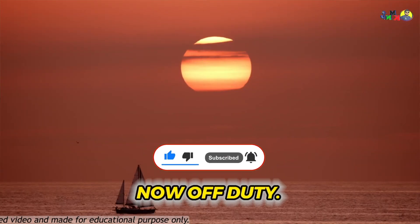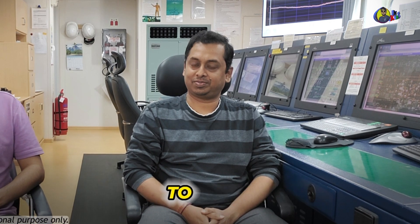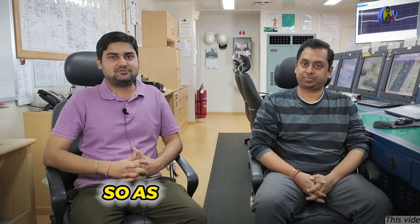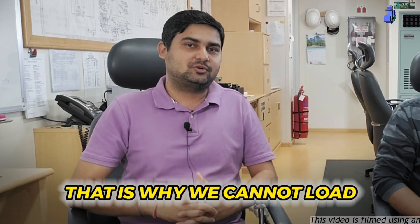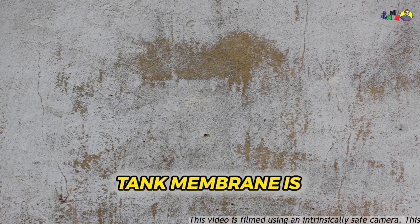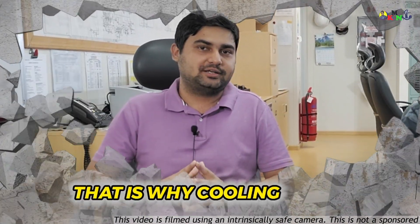We are both off duty today, which is why we are making this video on a Sunday. The cargo engineer has spared some of his time to inform you about the cooling down of tanks and lines, which is very much required to prevent tanks from being damaged due to stresses. We cannot load liquefied natural gas directly into the tanks at room temperature because the stress acting inside the tank membrane is phenomenal and may damage or collapse the tank.